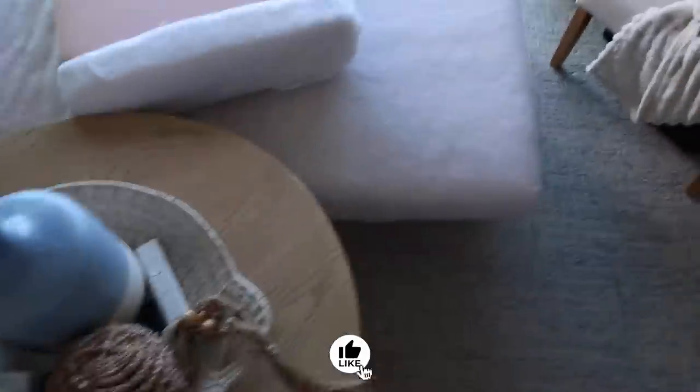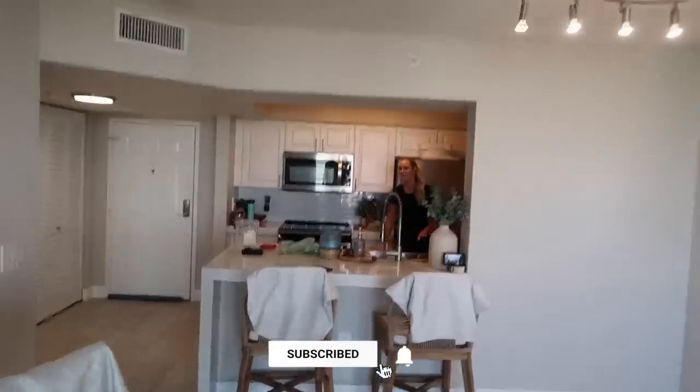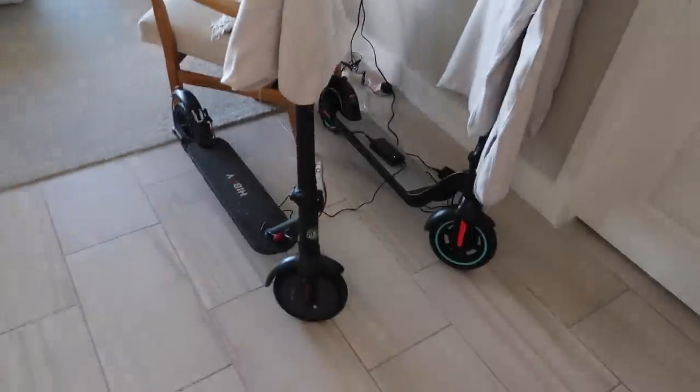No, we weren't robbed last night. We're just cleaning! Welcome back to our channel.